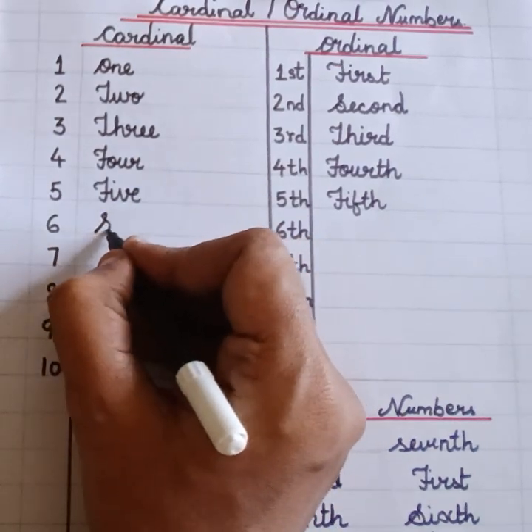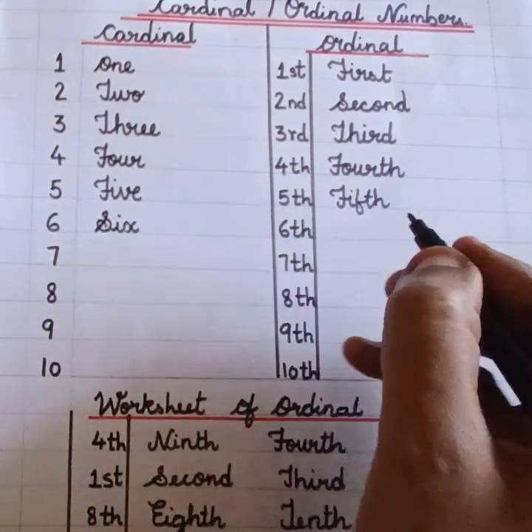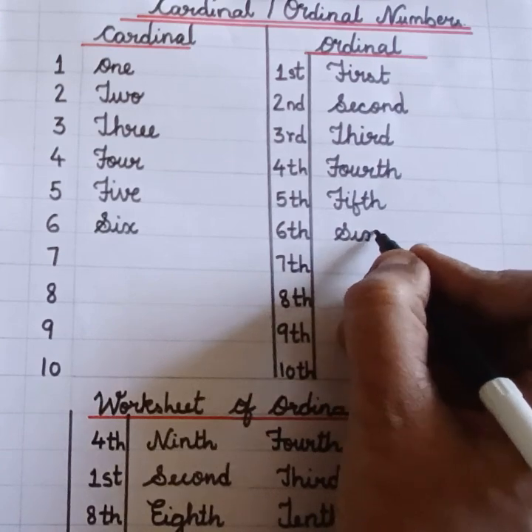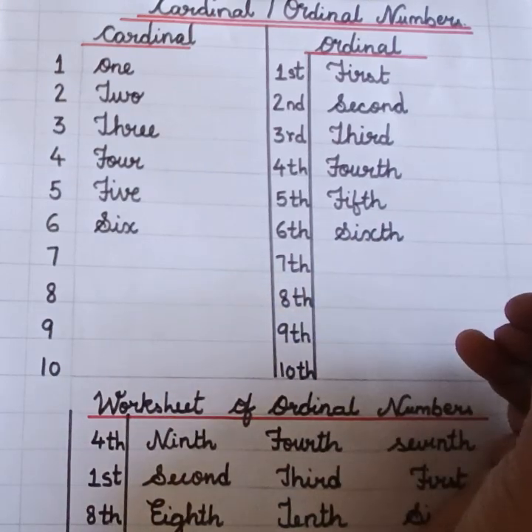Six. S-I-X. Six. Sixth. S-I-X-T-H. Sixth.